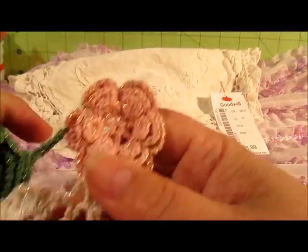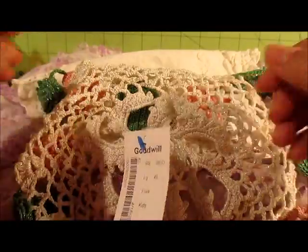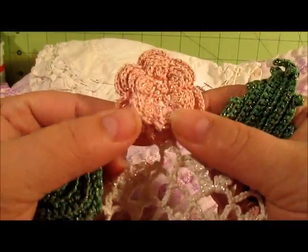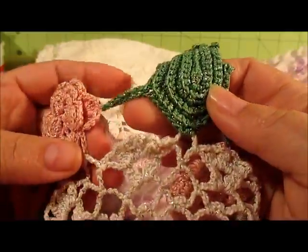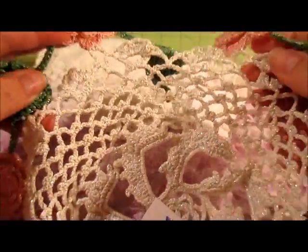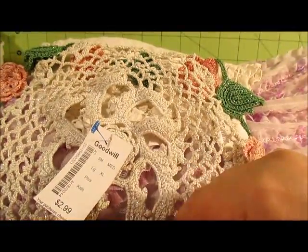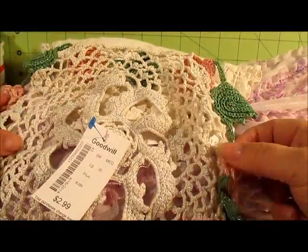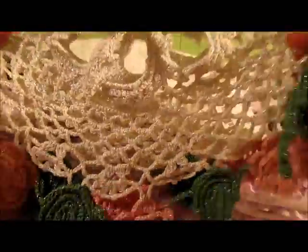Then I found this doily — it was $2.99. I normally don't think I would have bought it except I thought it was really pretty. It has these flowers that are already made and these leaves, and I might be able to take the flowers and leaves off and use them on something else. I don't think I can use the actual doily middle piece for much, but maybe for decoration.